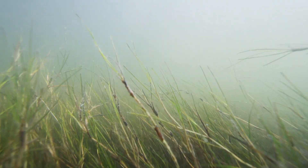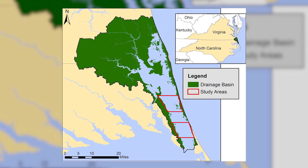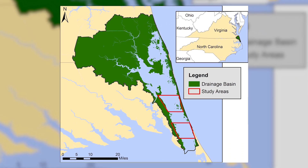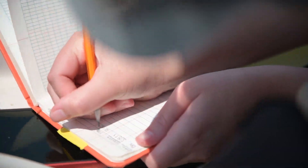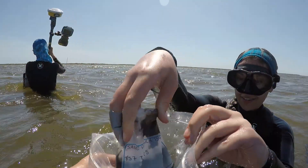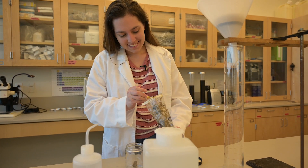I'm studying submerged aquatic vegetation in Kerr Tech Sound. I'm looking at the plants that are growing in the Sound and seeing where they're growing, why they're growing, and trying to determine what is limiting the growth of those plants.